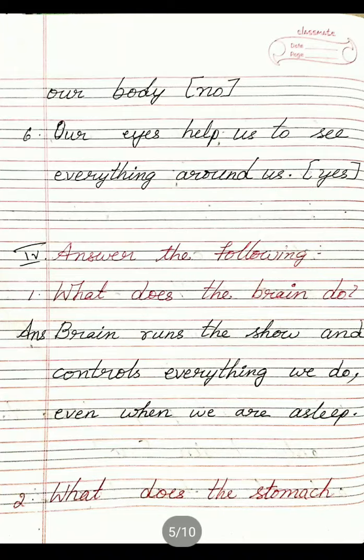These are the yes or no. Now fourth main: Answer the following. First one: What does the brain do? Answer: Brain runs the show and controls everything we do, even when we are asleep.